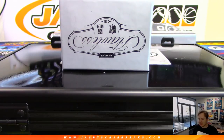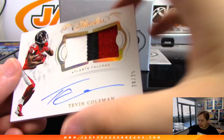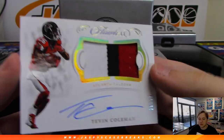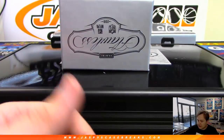Broadway Joe Namath and Sam Darnold. We got a three color patch and autograph, number 25, Tevin Coleman for the Falcons. Atlanta Falcons, Sean Cole. I don't know if he's signed yet with anybody — I know he was a free agent. I was thinking about my Eagles signing him, but then we got Jordan Howard in a trade. Nice Tevin Coleman.